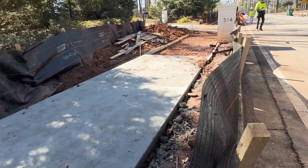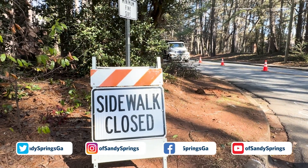Be sure to keep an eye on our social media platforms for information on other sidewalk projects taking place around the city.